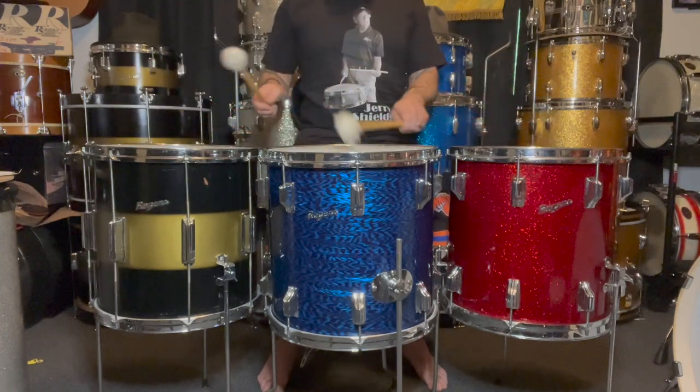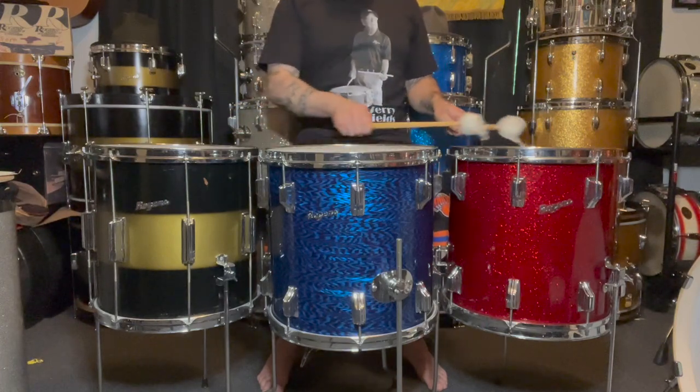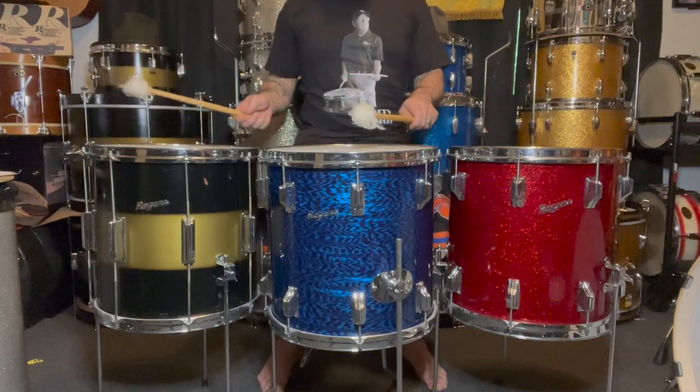The elusive Rogers Covington era 14x14 floor tom. What makes it so sought after? What makes it so desirable? What makes it demand such price points? I don't have the answers, but I have some theories.